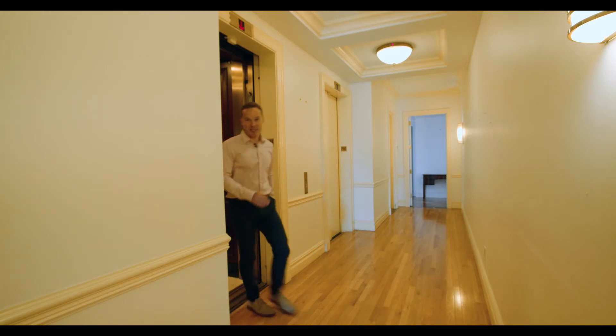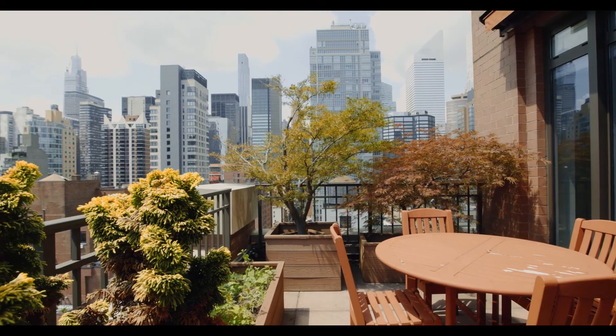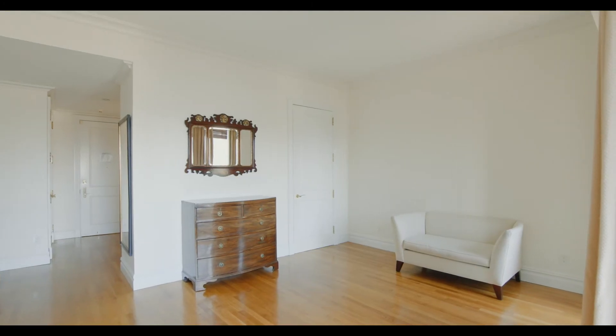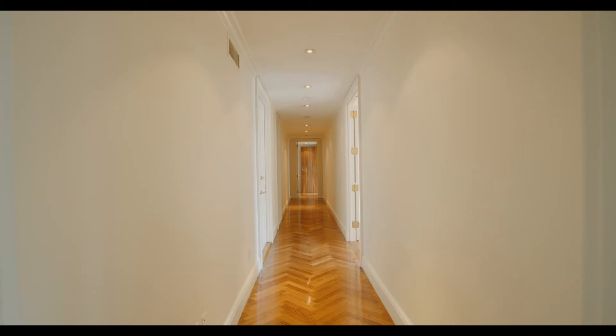This is the 6,000 square foot home that occupies the entire 17th floor of an award-winning full-service condominium. A private entry welcomes you off the passcode-locked elevator and leads you to the front of the apartment. A 39-foot long gallery then leads you to the enormous chef's kitchen.